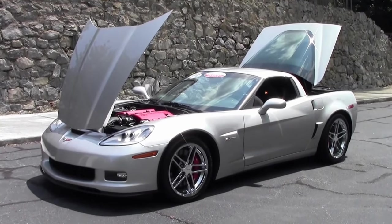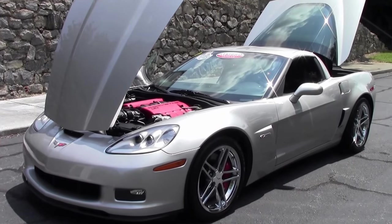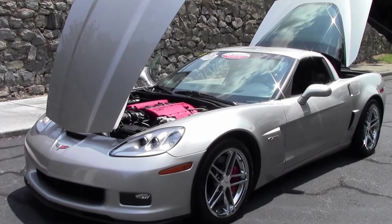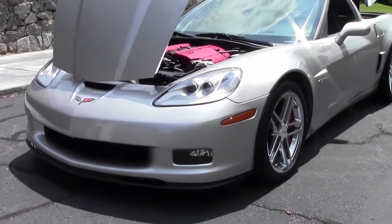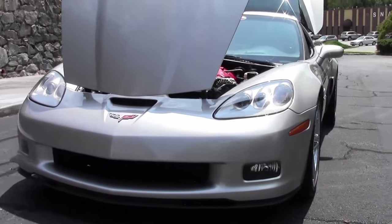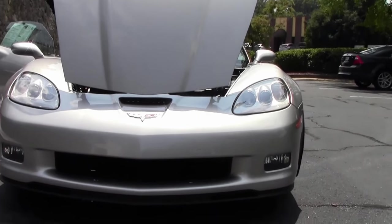2007 saw steering wheel controls for volume, seek, and station presets included in the steering wheel's right-hand spoke for all Bose audio systems. The Bose audio system enhancements enabled a plus 3 decibel maximum volume increase. This beautiful machined silver Z06,